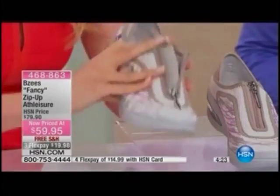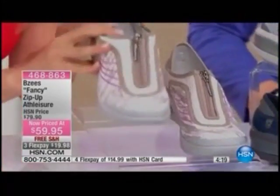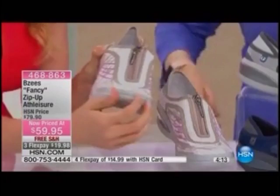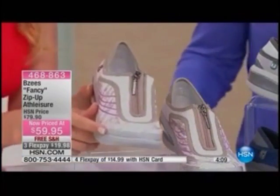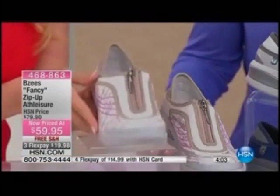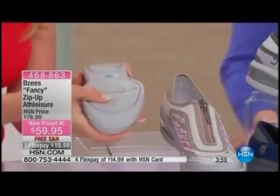If you need something with a closed toe, easy zip-on, easy-off, Beezys right here is your shoe. You have the rubber toe cap detail — that's great protection for when you're traveling through the airport and hitting yourself with your luggage. Having that extra support detail there for protection is important. When you stub your toe, it's the most pain you've felt in your life — you feel it all day and night.